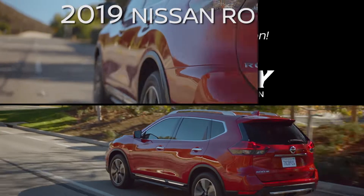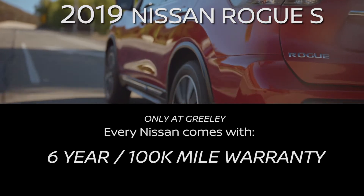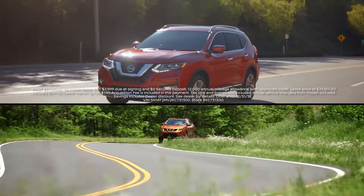At Greeley Nissan, pick up a 2019 Nissan Rogue S. Get more room in the second row than any of its competitors, and travel safely with the Rogue's automated emergency braking with pedestrian detection.